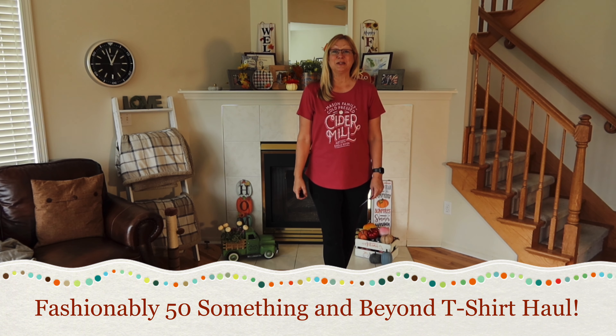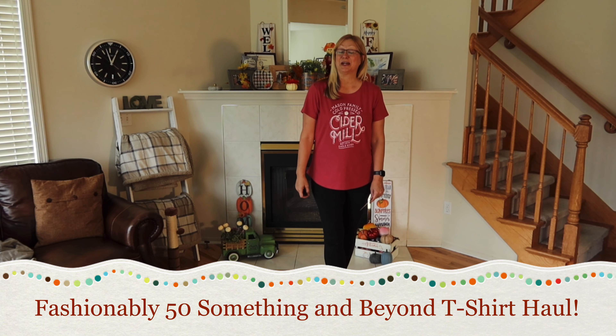Hi everyone, I'm Lene. Welcome to my channel, Fashion Blee 50-something and Beyond. If you like hauls, fashion, DIYs, and cooking, then you came to the right channel.